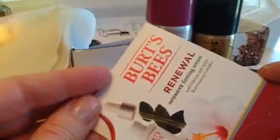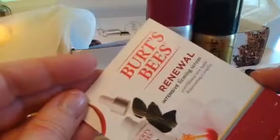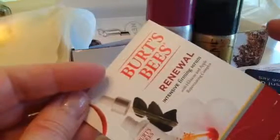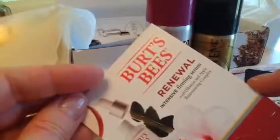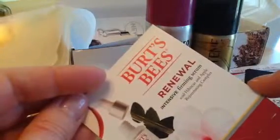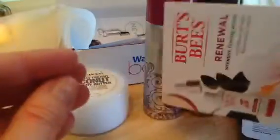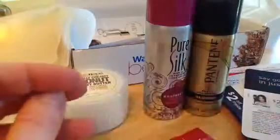And then Burt's Bees Renewal Intense Firming Serum. I got this before in another sample box — I'm not sure if it was Walmart. But I got it before and it was nice. So I will definitely use that up.